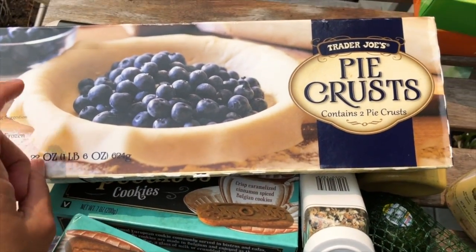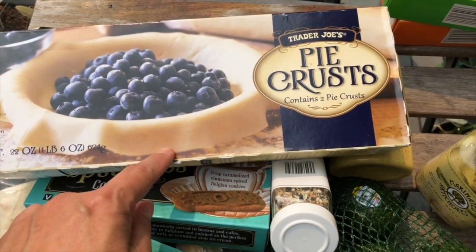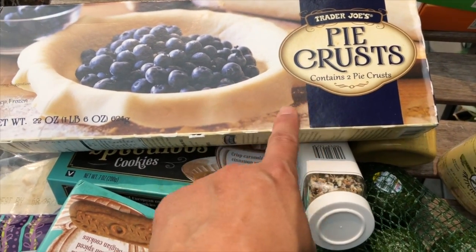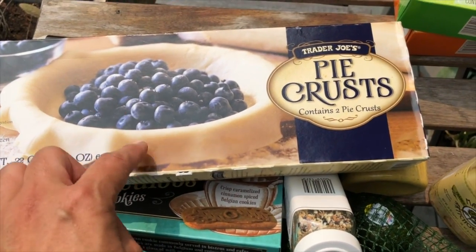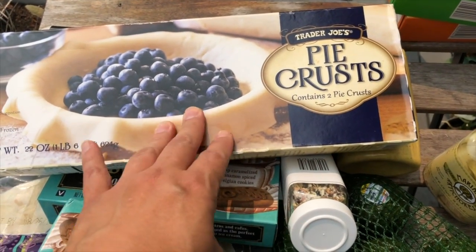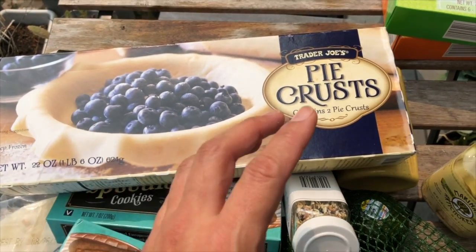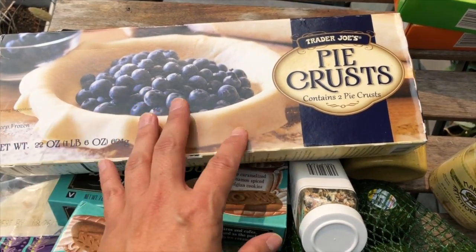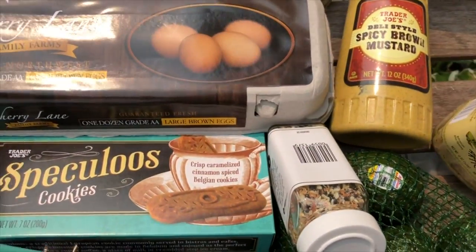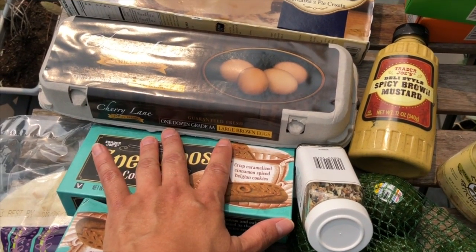My go-to pie crust is from Trader Joe's — this pack contains two of them. I like it because of the consistency. Other pie crusts I've tried from elsewhere seem tough, like they've been sitting a while. I just prefer this one.